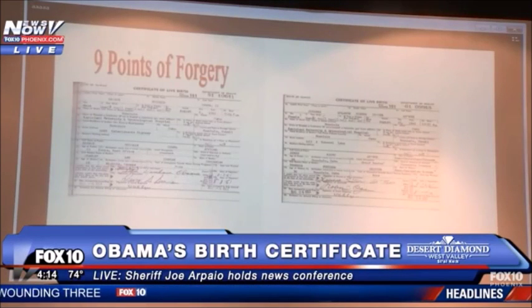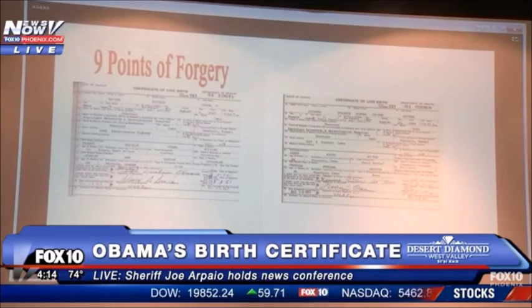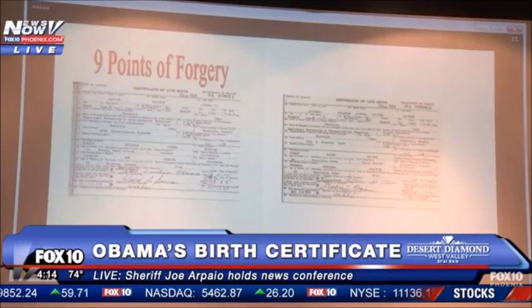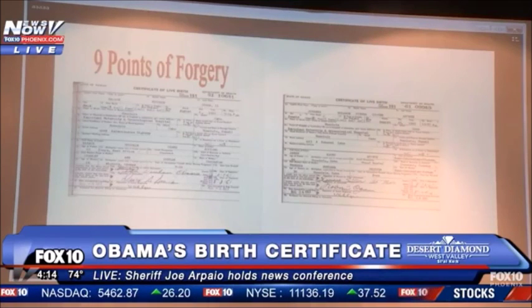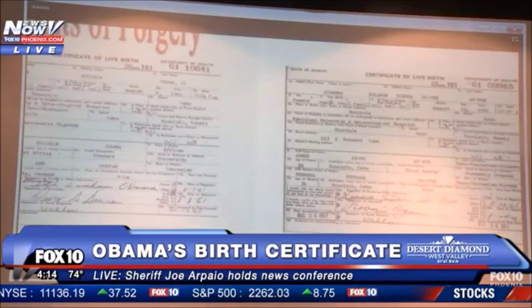Nine points of forgery in which words, letters, and hand-placed date stamps have been digitally copied from the Ahni long-form birth certificate and pasted onto Obama's long-form birth certificate. We'll look at the first five points of forgery together since they were brought over from the Ahni document in one group.